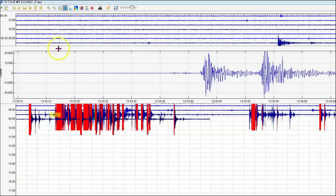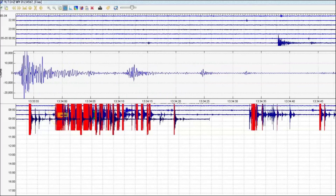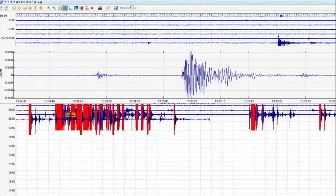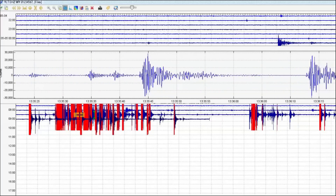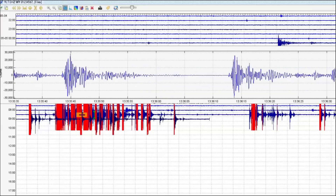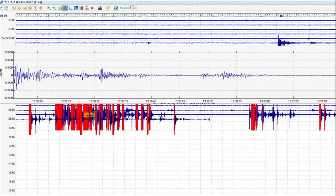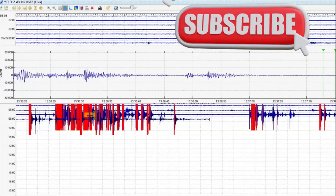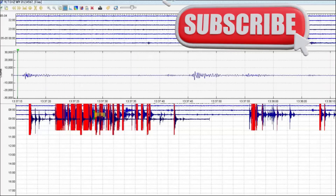Let's take a look at these earthquakes. There are quite a few of them here, but they're only reporting one. We'll bring it over and show you what's been going on for probably an hour and a half as I'm making this video.